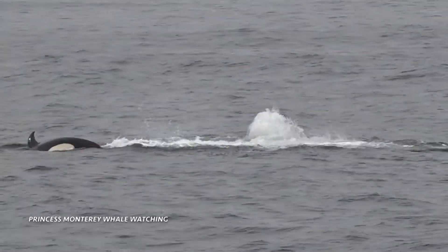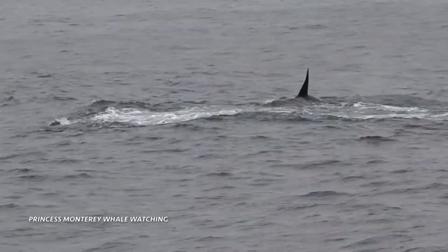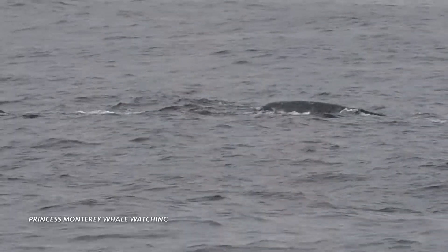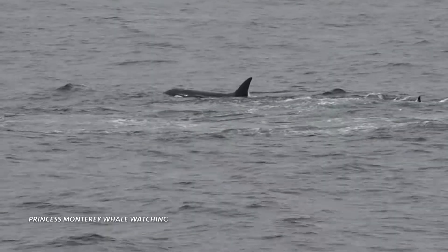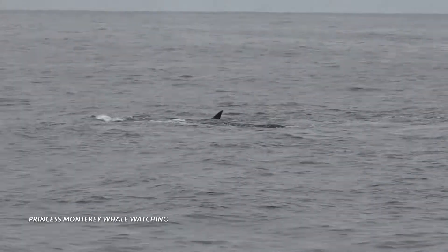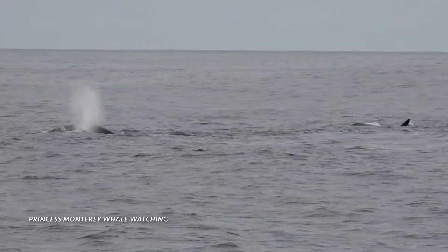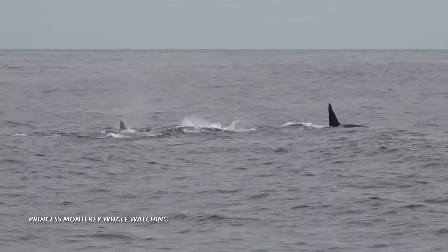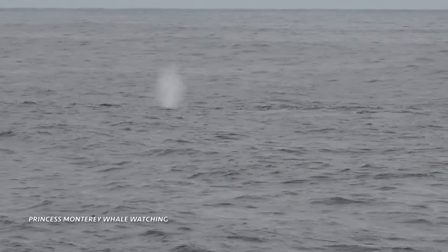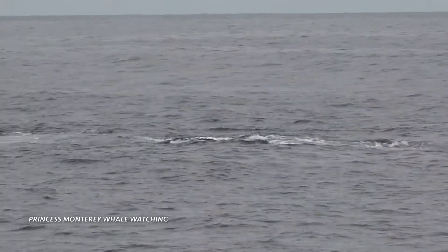Slapping with their tails. This is when the mother-calf pairs of grey whales would be crossing through the area and crossing over the deep water of the canyon. The grey whales typically hug the shoreline — they stick to the shallows and try to avoid ambush.